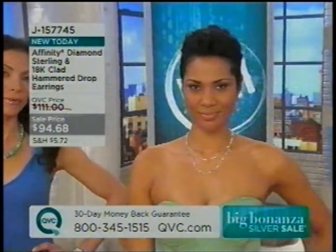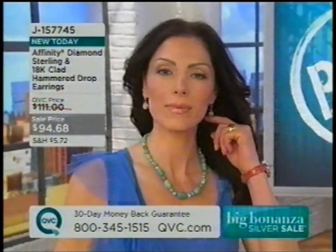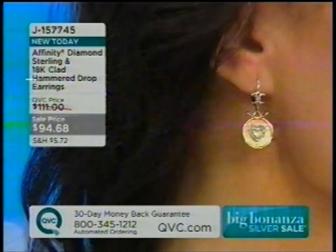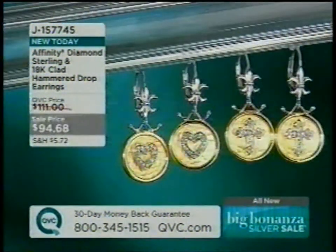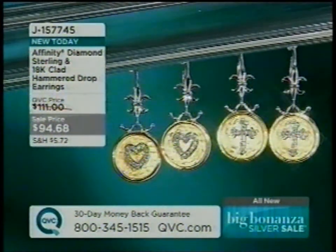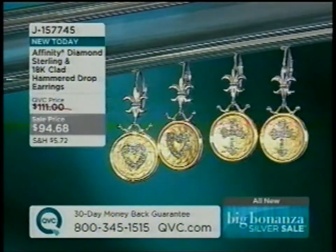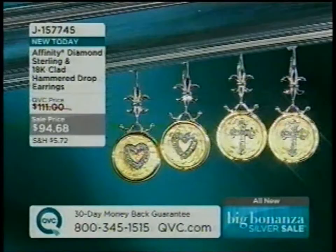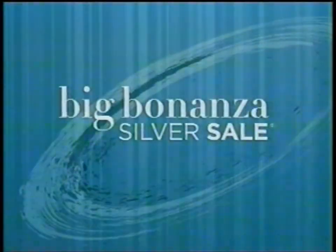In the center you get beautiful handset clear white diamonds that are beautifully pavé set. They are leverback, so they're going to stay in your ear — which is frankly what you want. Leverback is the most secure closure you want when it comes to gold and diamonds. These are an eighth of a carat of diamonds and 18-karat gold for under a hundred dollars — virtually almost unheard of unless you do it on a Big Bonanza Silver Sale day.